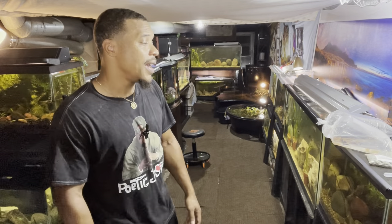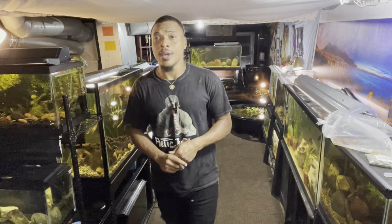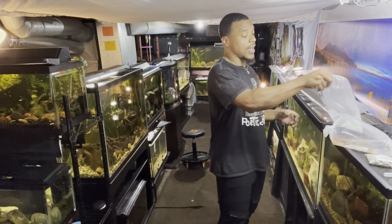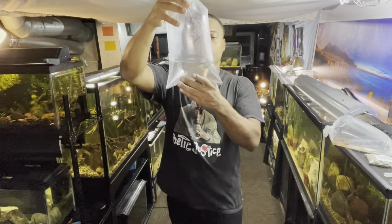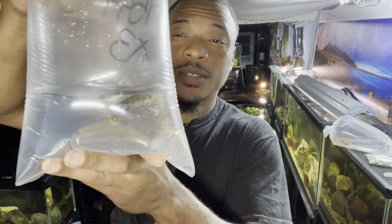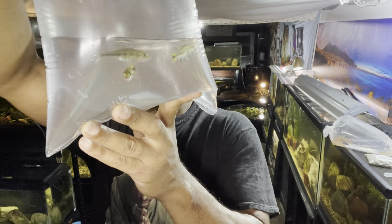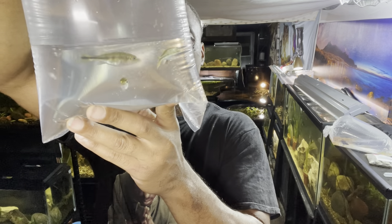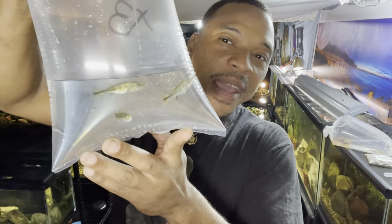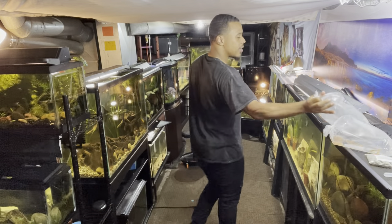Today I went to the pet store just to pick up some feeders for the monsters, and I saw these fish at an amazing deal. I've been wanting to keep this species for a while — I want to grow them out and have these monsters in my fish room. So we went ahead and got three baby peacock bass. These guys are probably about an inch and a half or so.